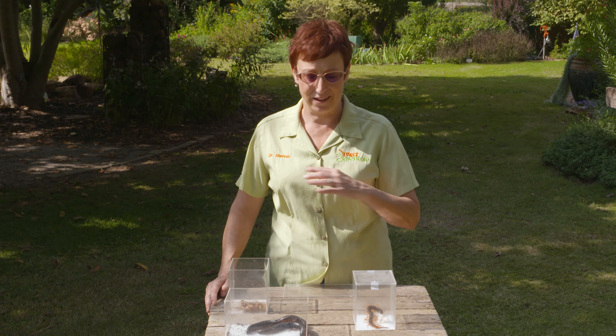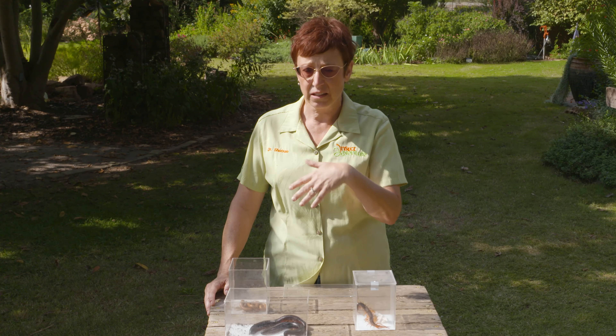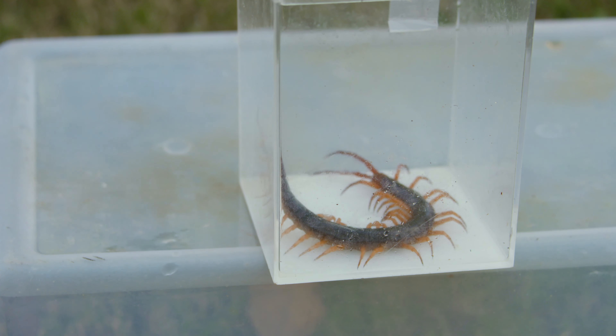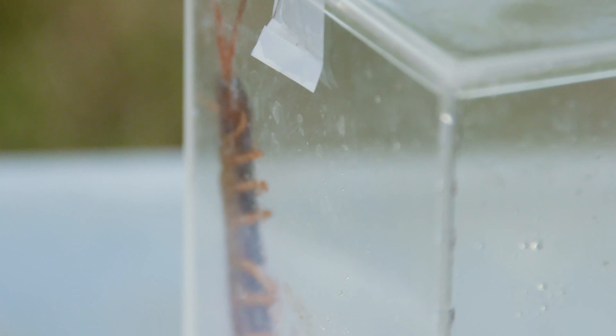Centipedes have big bitey fangs, lots of legs, and no stingers. They can bite when they're frightened or disturbed, but they're a beneficial animal to have around your house or in the garden, because they're going to eat other bugs and help keep pests out of your home.